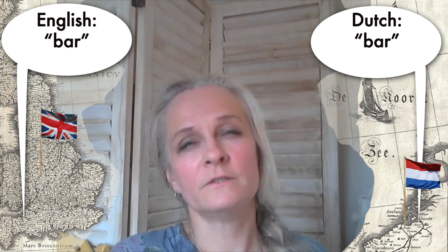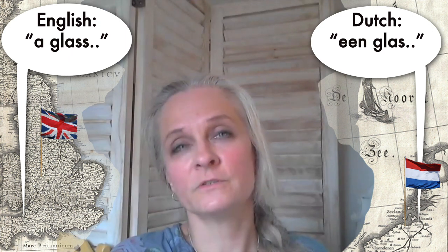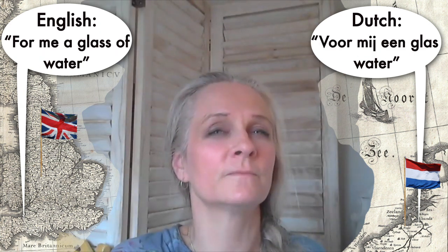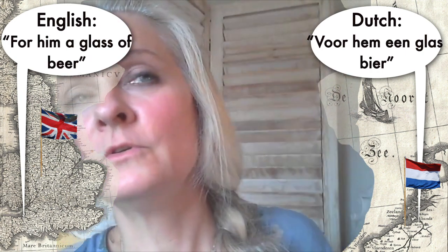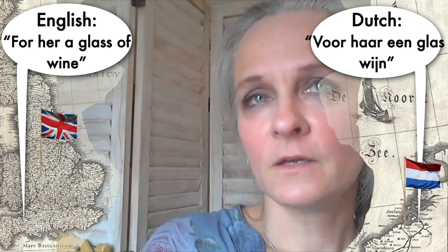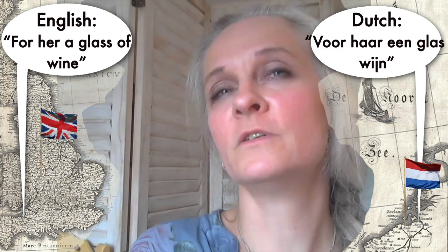For example, when you go to a bar in the Netherlands and you want to order a drink, you can say: 'Voor mij een glas water' — for me, a glass of water. You can also say 'voor hem een glas bier' — for him, a glass of beer. And 'voor haar een glas wijn' — for her, a glass of wine.